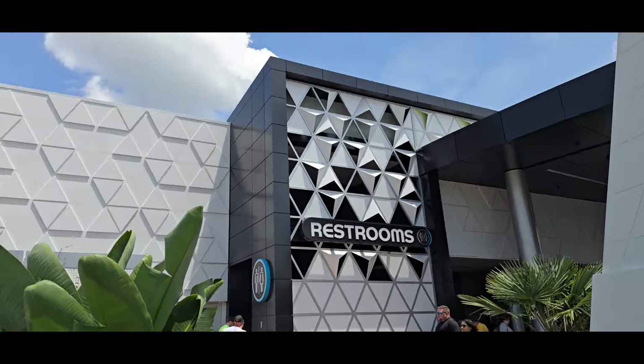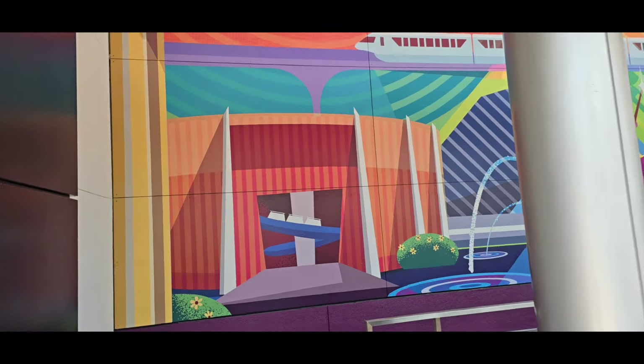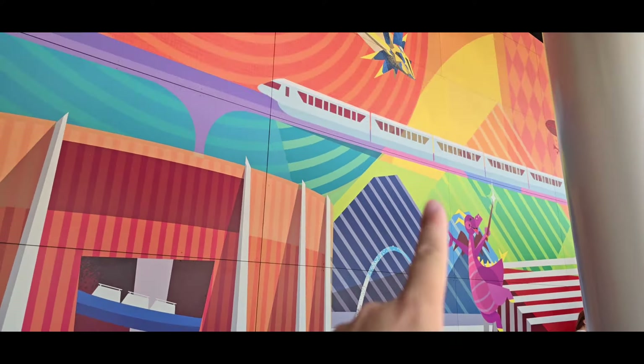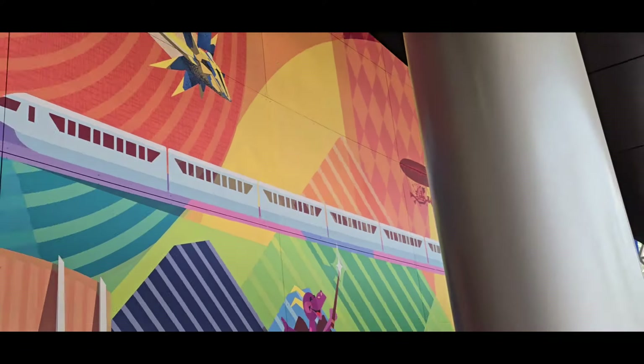Our final section is the Mickey and Friends area over here. There's a Lightning Lane and also a standby entrance — standby is 35 minutes right now. They've got cool murals outside: a reference to World of Motion, Figment over here, the monorail, Guardians of the Galaxy at the top, and Space Mountain too — all really cool. I'm gonna hop in the standby line. We got World of Motion right here as the first one. We'll get more of the mural as we go.